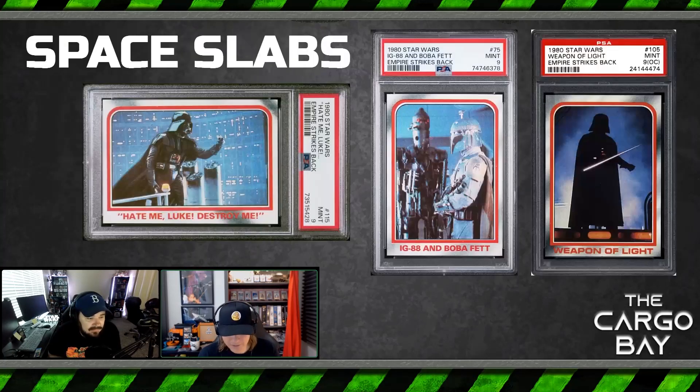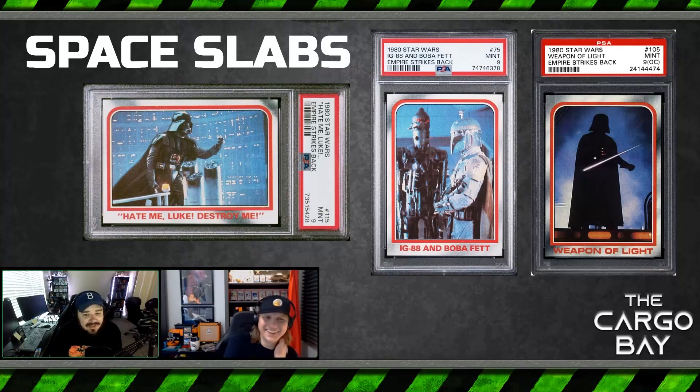One more slide: PSA slabs. This Series 1 with the red border really looks nice matching a red PSA slab — looks like they were made for each other. And the Weapon of Light card — I also wanted to highlight that. Love a pointy lightsaber. Just watched Ahsoka — RIP to pointy lightsabers, we're firmly back in the territory of rounded lightsabers. I like a nice pointy episode three lightsaber, and this one is just needle-point drawn on here. He looks like he came right out of the sewing shop.